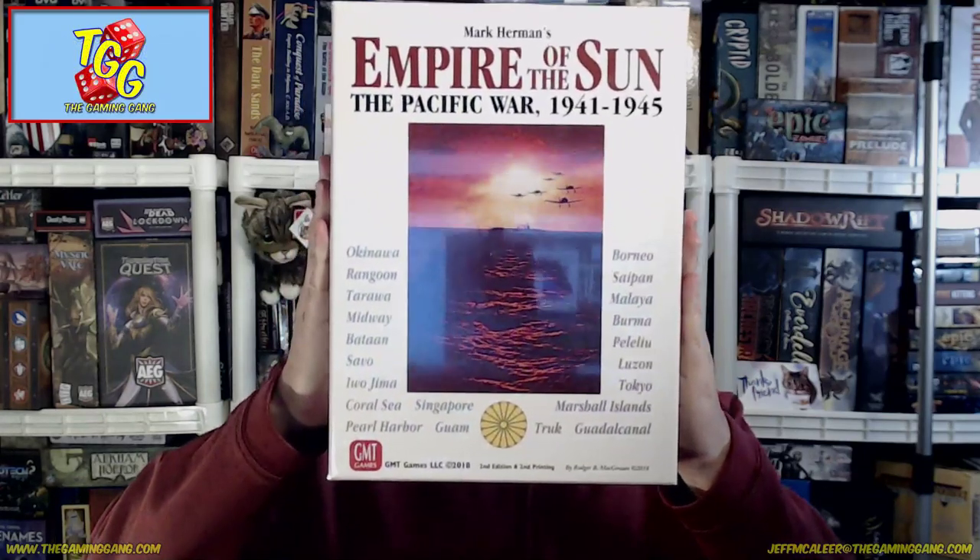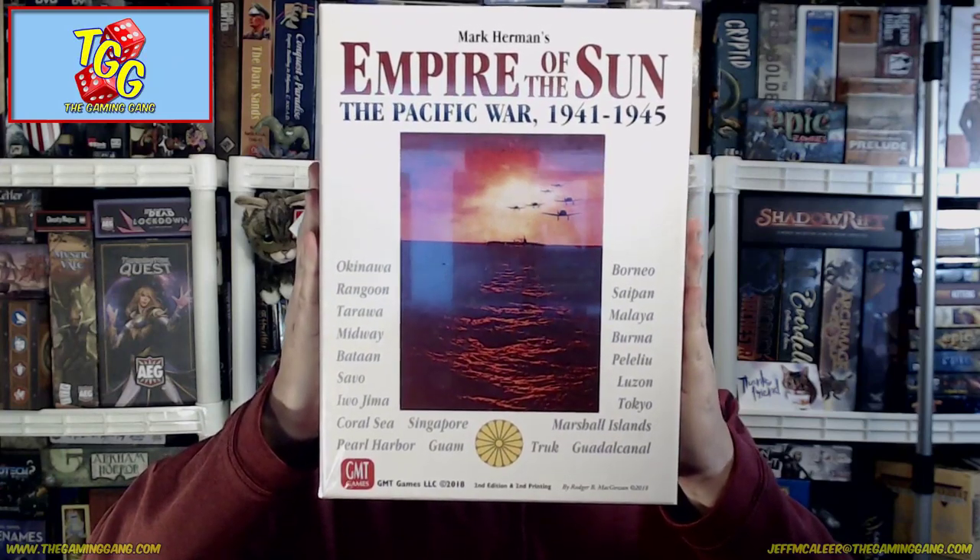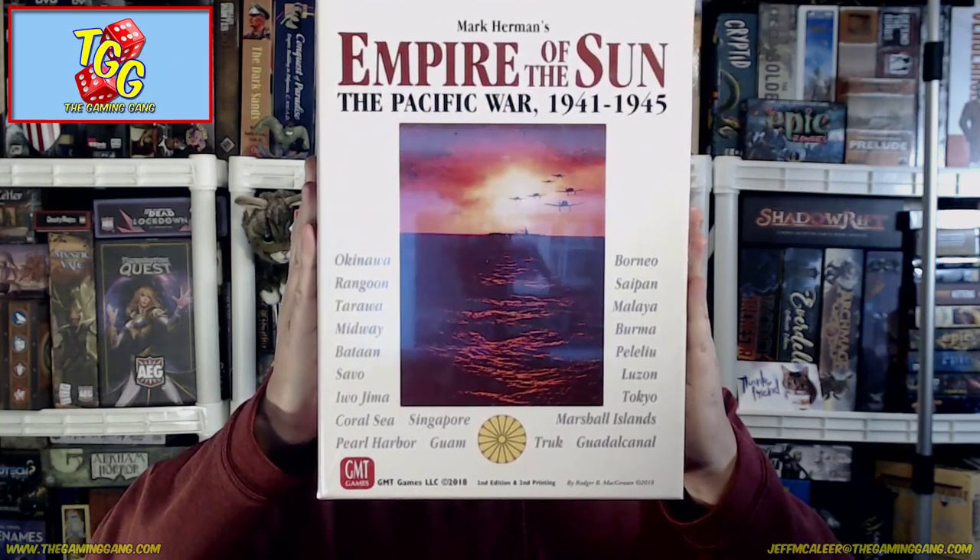Tonight is episode 290 of the Daily Dope, Wednesday April 24th, 2019. Tonight I'm going to unbox and take the first look at Empire of the Sun: The Pacific War 1941 to 1945, designed by Mark Herman, from GMT Games. I believe this is the third printing. I'm going to bust that out and take a deep dive into all the components.